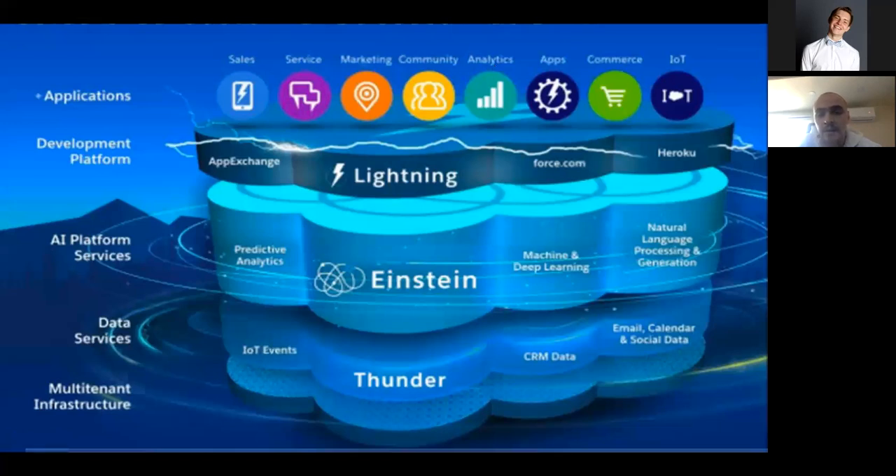It also includes an artificial intelligence platform — Einstein — to predict your sales activities, revenue, and a lot more. Salesforce has its own marketplace, actually the first enterprise marketplace in the world, and I'll talk more about that. We also have a few solutions for commerce — Commerce Cloud, previously named Demandware, which Salesforce literally bought.